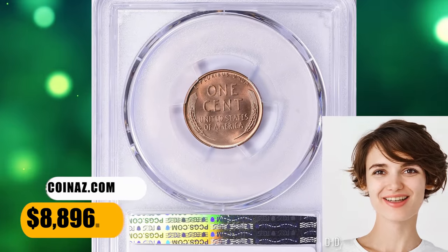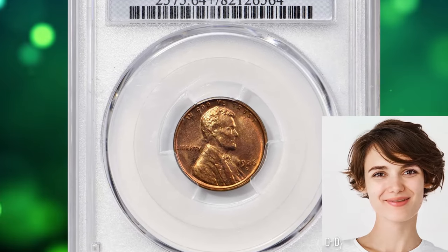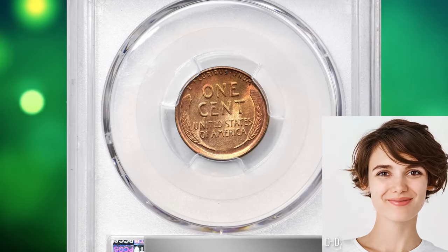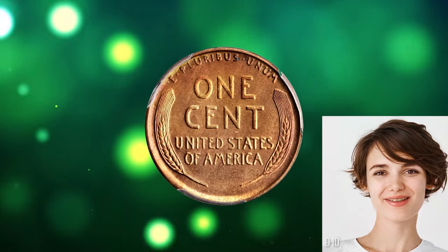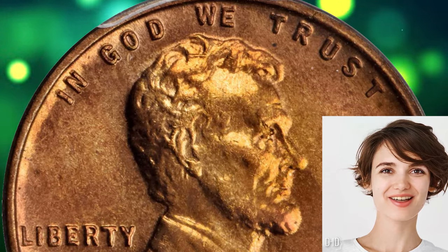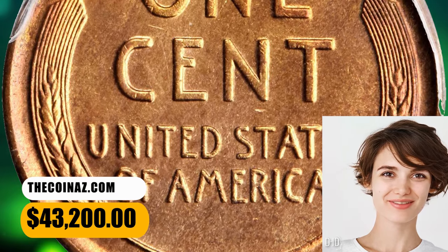This gem ended up selling for $8,896.50. Number 1: the 1926-S Lincoln Cent, graded Mint State 64 Plus by PCGS. This San Francisco cent offers exceptional quality and eye appeal for an issue that is rarely seen with full red color. Both sides of this vivid beauty exhibit dominant pinkish rose color; the periphery is adorned with warmer reddish orange. It is sharply struck with a satiny and smooth appearance suggestive of an even higher grade — very scarce in all mint state grades. It was sold for $43,200.